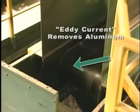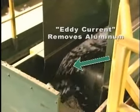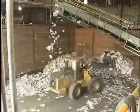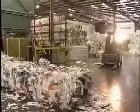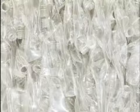Next, an eddy current separator uses electrically charged currents, which literally eject aluminum cans from the conveyor. Now that all the recyclables have been separated, they are compacted into bales for efficient transportation to markets.